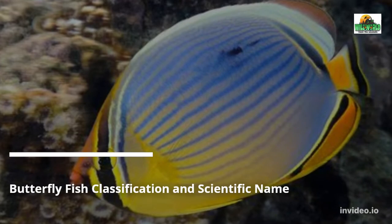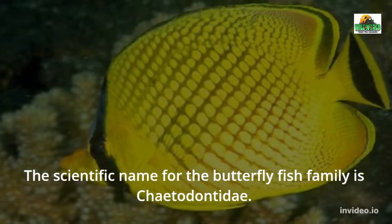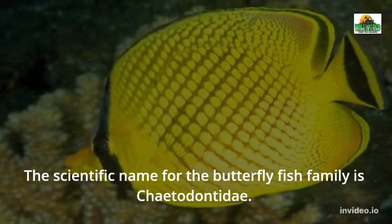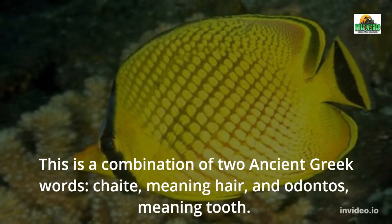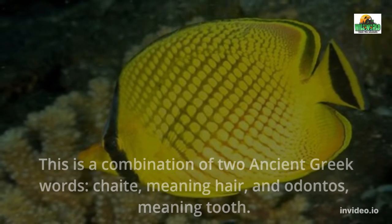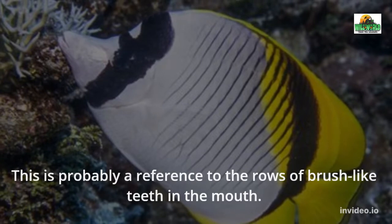The scientific name for the butterfly fish family is Chaetodontidae. This is a combination of two ancient Greek words: chaite, meaning hair, and odontos, meaning tooth. This is probably a reference to the rows of brush-like teeth in the mouth.